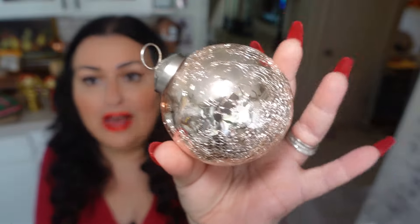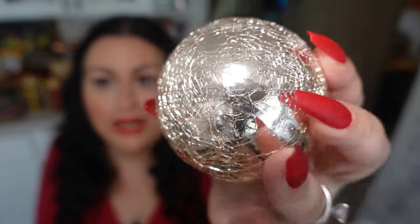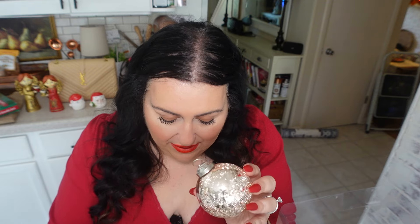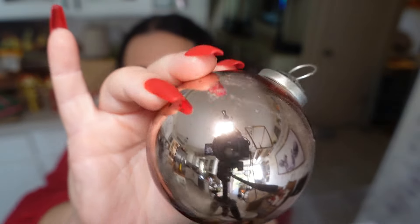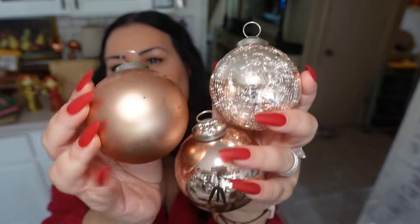This one is my favorite because it looks like mercury glass — oh my gosh, so pretty. Then there's a regular shiny one — they don't feel like glass, possibly plastic. And then one is a more muted, matte copper, kind of rose gold. Regardless, they're all just so pretty together. I can't wait to display them in our kitchen — they are just beautiful.